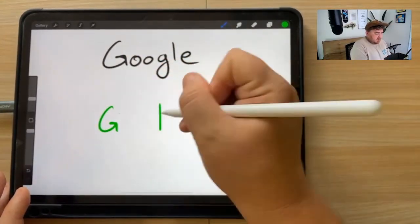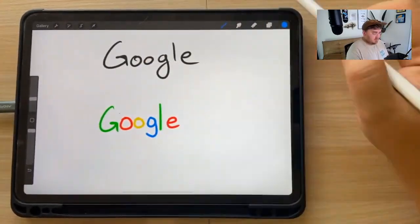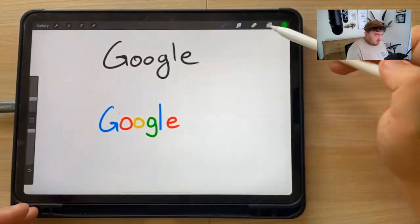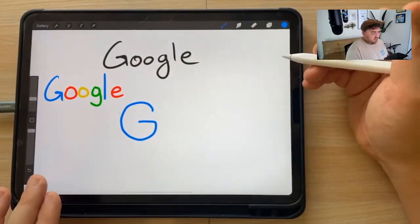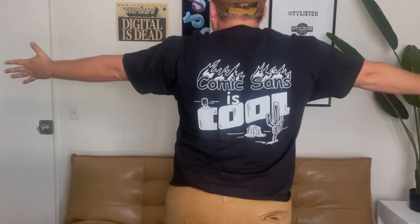I've done this a couple times in the past, but normally I have either my boyfriend or my brother give me the names of logos and I draw them from memory. This time I did it on a live where I let you all decide which logos I'd be drawing. I go live every Wednesday, so if you want your suggestions featured, definitely join us. I also put out some merch, so you can find that below.